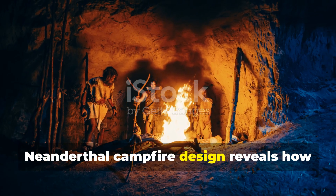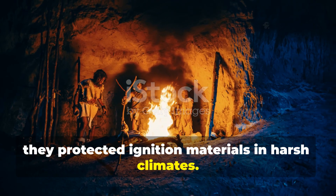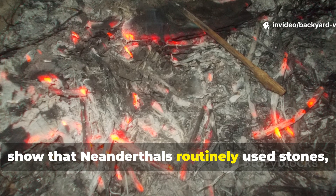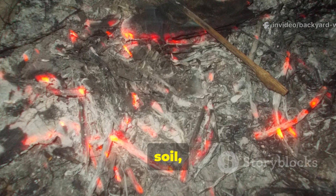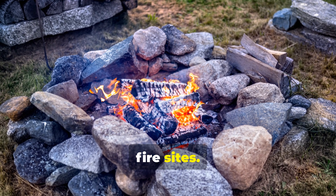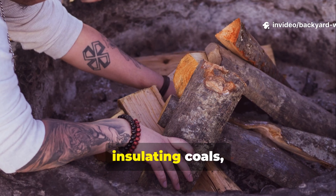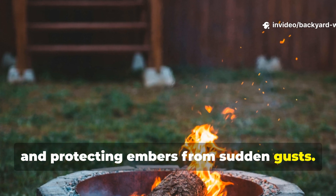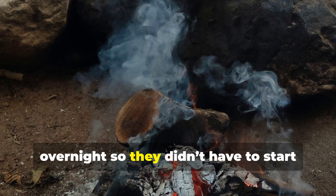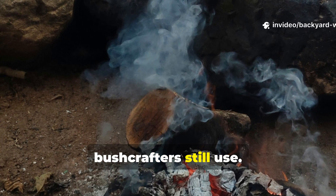Neanderthal campfire design reveals how they protected ignition materials in harsh climates. Fire traces found in ancient shelters show that Neanderthals routinely used stones, soil and dugout pits to create wind-resistant fire sites. This wasn't accidental — they were controlling oxygen flow, insulating coals and protecting embers from sudden gusts. They even maintained long-burning embers overnight so they didn't have to start fresh every morning, a habit many skilled bushcrafters still use.